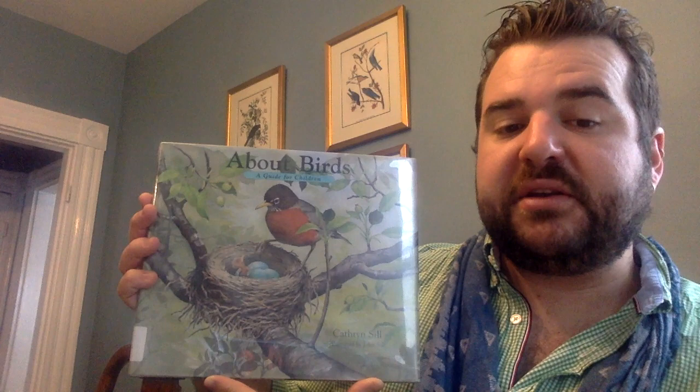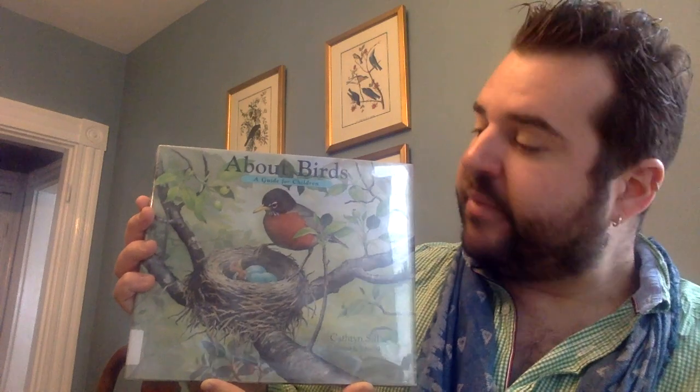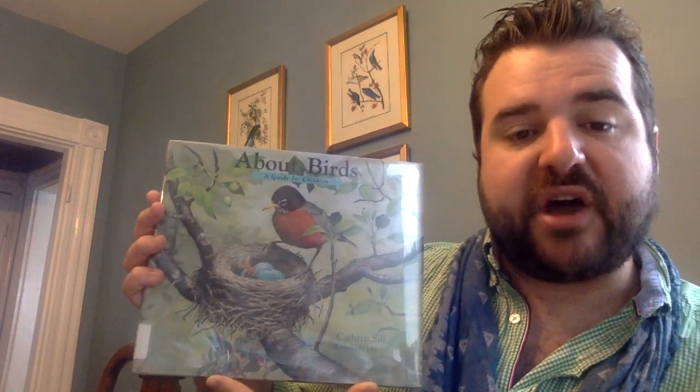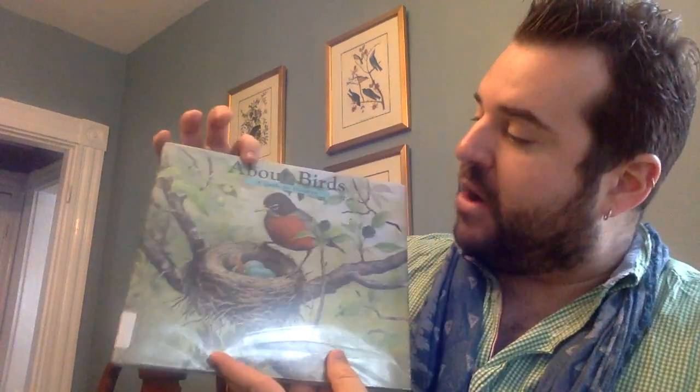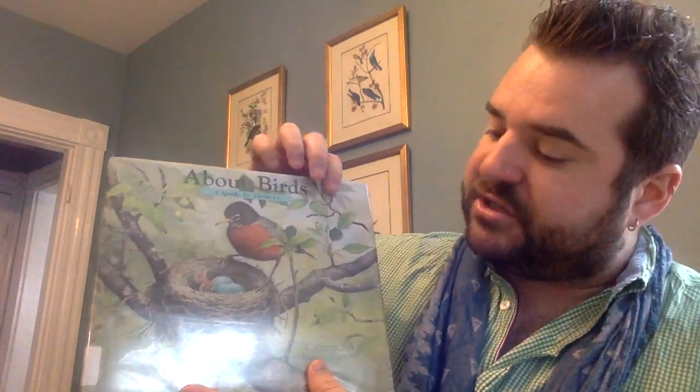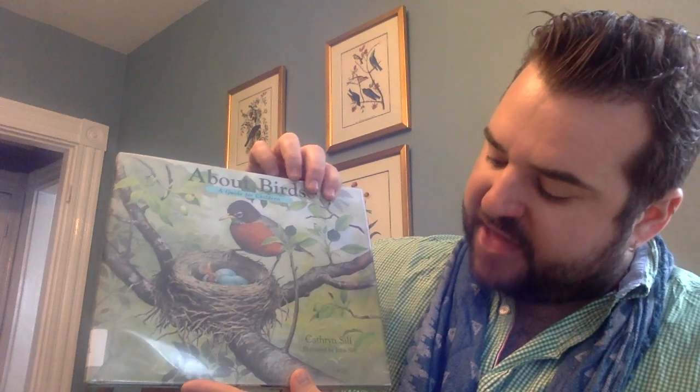You may notice some of these birds in your backyard if you have a bird feeder, and if not, I'm going to tell you a website you can go to where you can watch birds at a bird feeder and think about the different birds you're seeing coming and going. As we read today, About Birds: A Guide for Children by Kathryn Sill — she's the illustrator and the author.